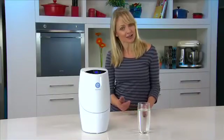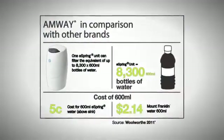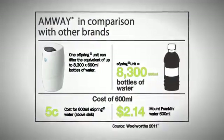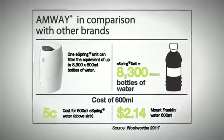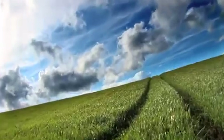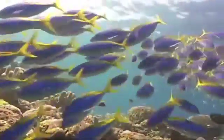And eSpring is highly economical. When compared to other bottled water brands, eSpring delivers pristine pure water for only 5 cents per 600ml. Besides the cost alone, that's a huge saving in plastic bottles and the environmental impact they bring.